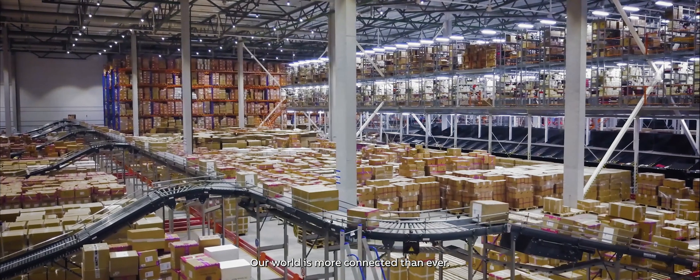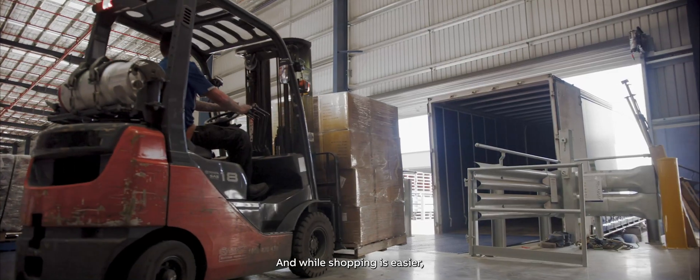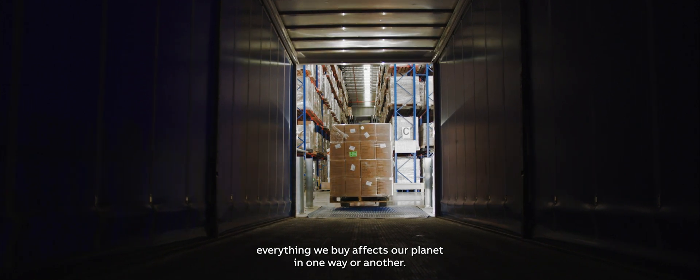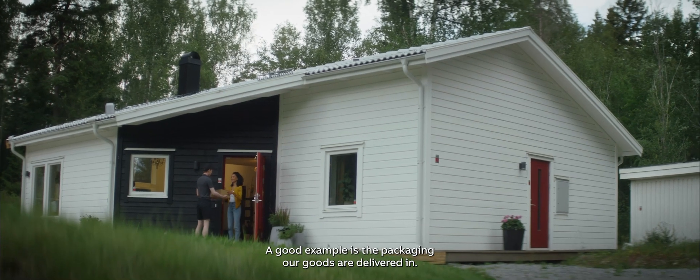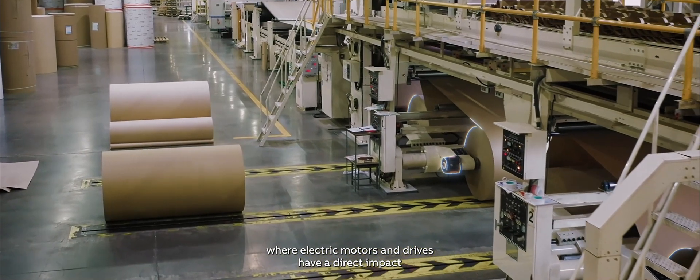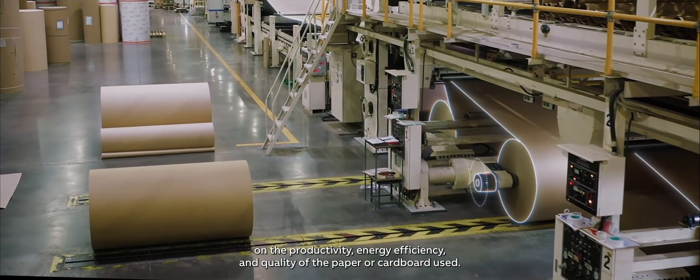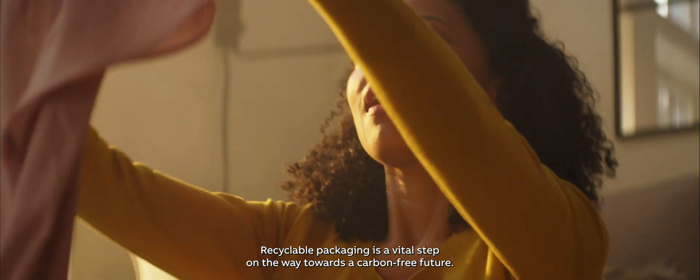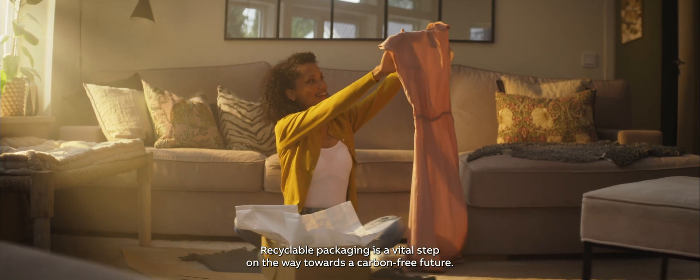Our world is more connected than ever. And while shopping is easier, everything we buy affects our planet in one way or another. A good example is the packaging our goods are delivered in. They're produced by the pulp and paper industry, where electric motors and drives have a direct impact on the productivity, energy efficiency, and quality of the paper or cardboard used. Recyclable packaging is a vital step on the way towards a carbon-free future.